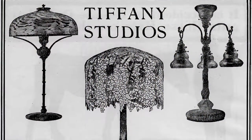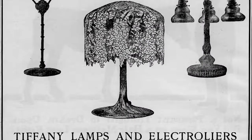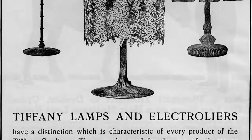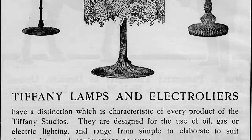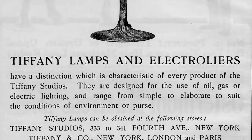In 1906, it retailed for a whopping $400. That may not sound like a lot of money to us today, but considering that you could purchase a lamp for $1 in 1906, this was obviously a luxury object.